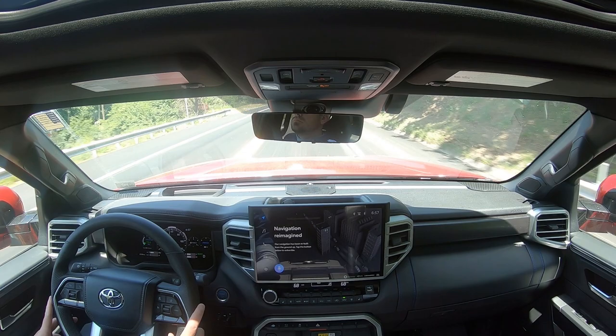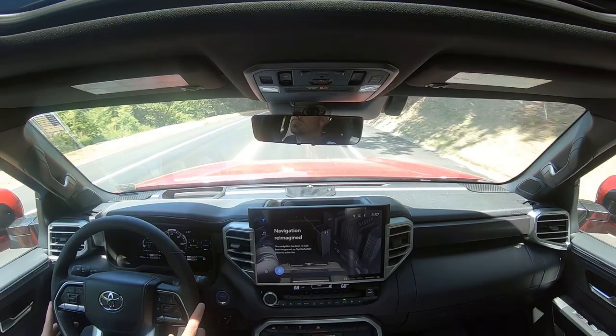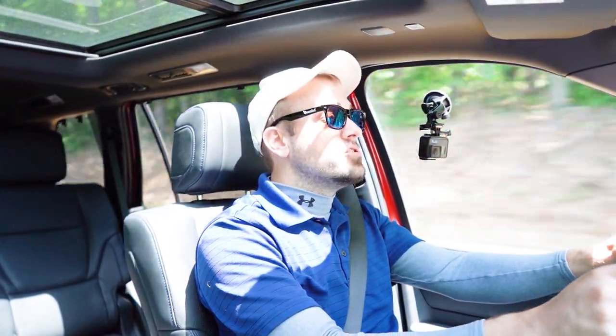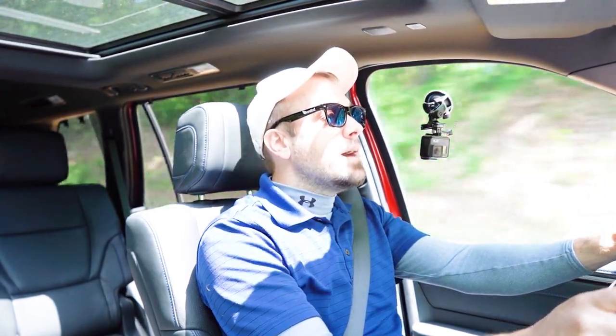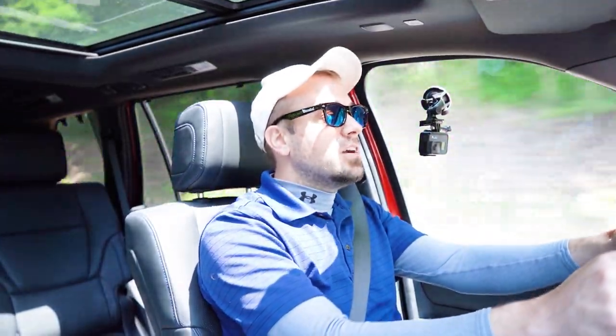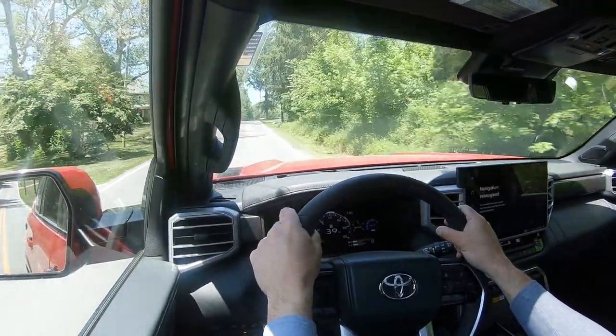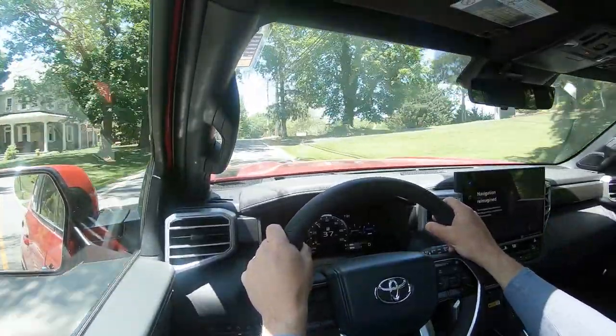If you want the smoothest ride possible, definitely go with that air suspension option. Ride quality has been great in my test drive today, with no issues at all. That said, turning does reveal a decent amount of body roll — as expected in an SUV of this size. You're not going to get the very best handling, but no one's taking the Sequoia to a circuit track anyway.